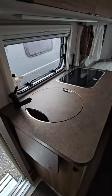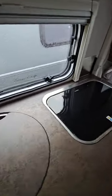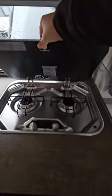Here we have a dinette and we have storage above it. We have a kitchen block here with a sink and a couple of burners. Underneath it we have a fridge and storage.